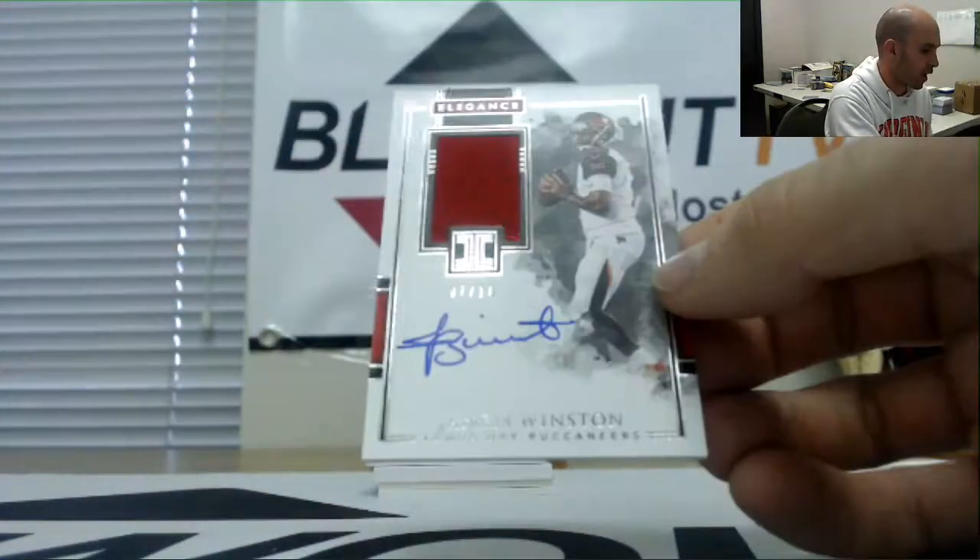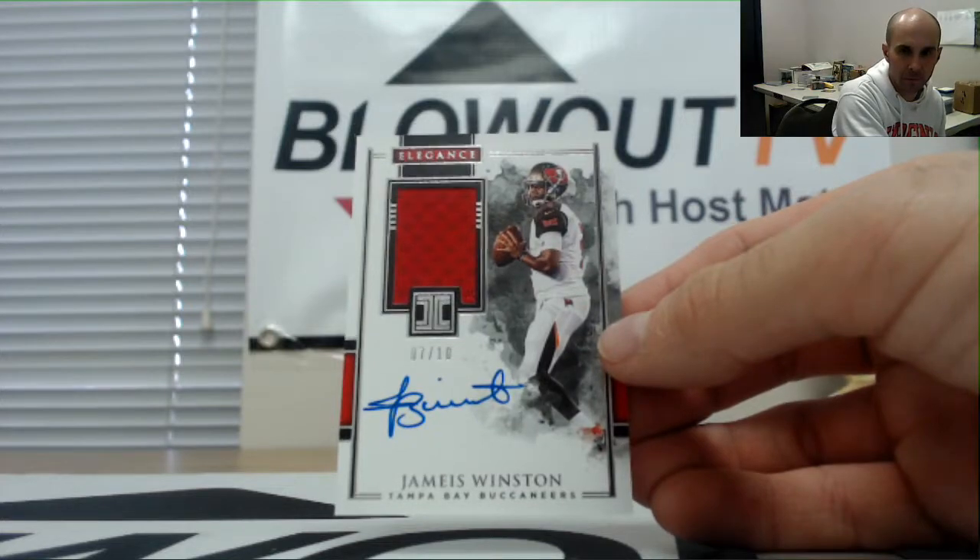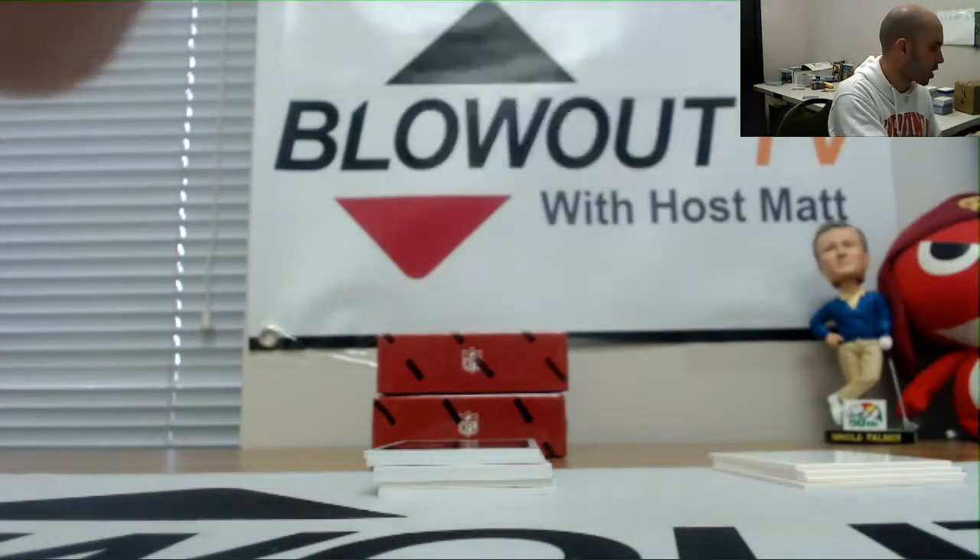NFC South jersey autograph numbered seven of ten — Jameis Winston. NFC South goes to Jay.